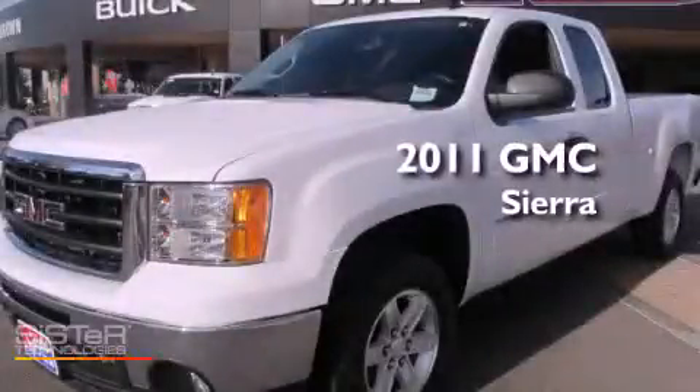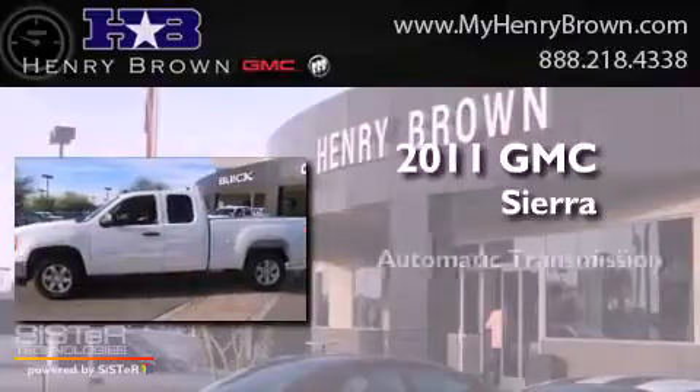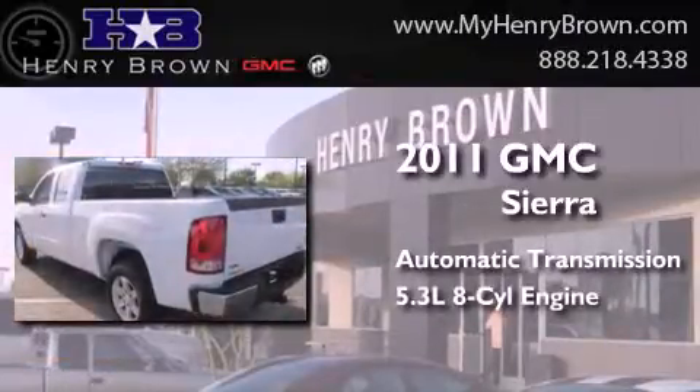This is a 2011 GMC Sierra. This truck has an automatic transmission and a 5.3-liter V8.